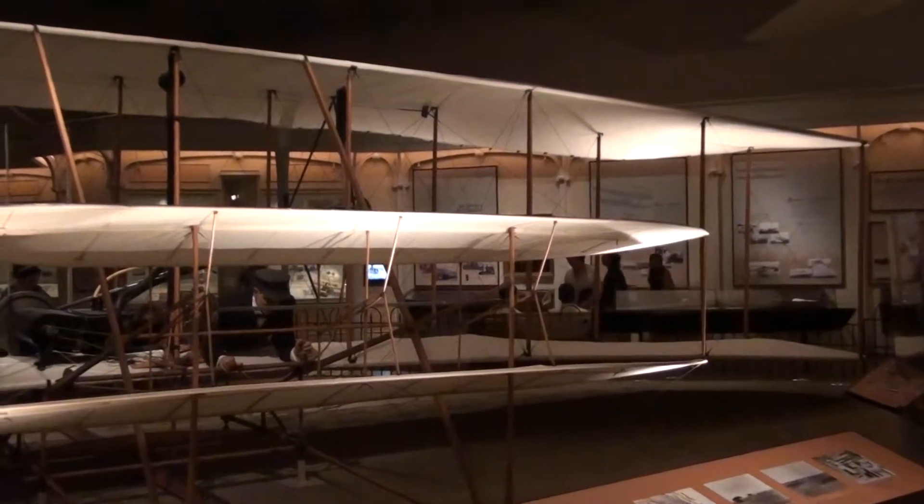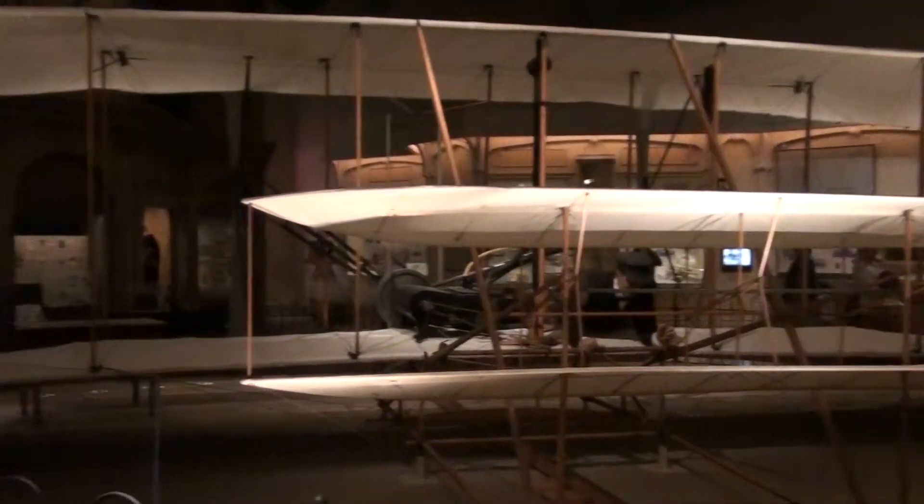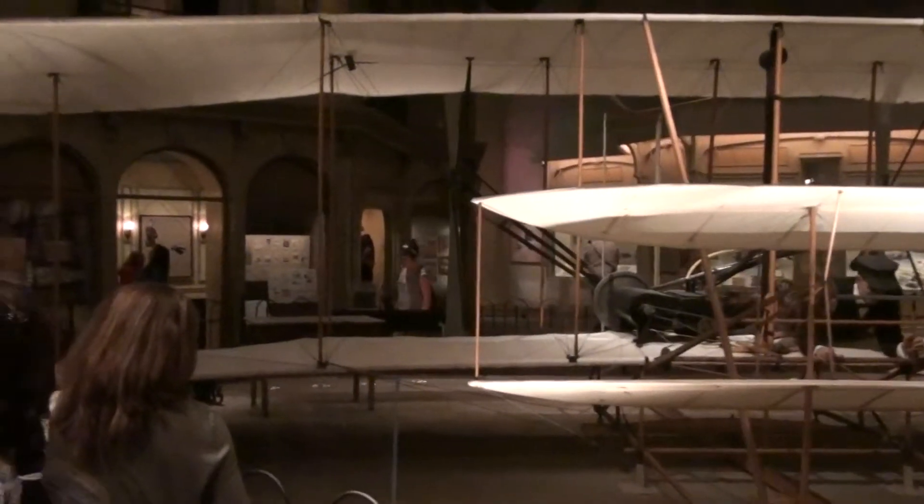They went there three years running. In the meantime, they're working on these types of flyers. They got a mechanic with them, Charlie Taylor, who designs and builds an engine for them.